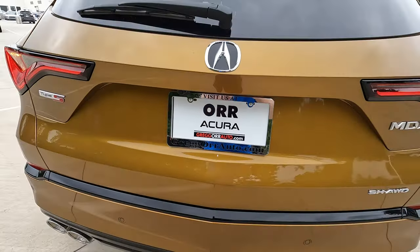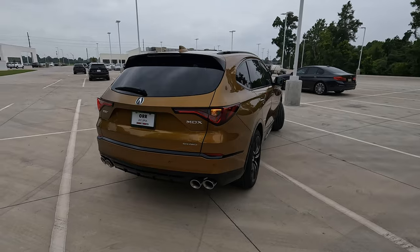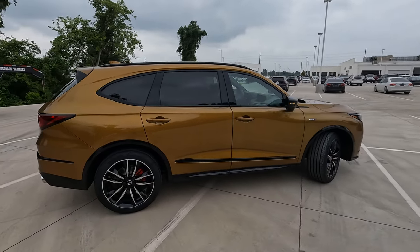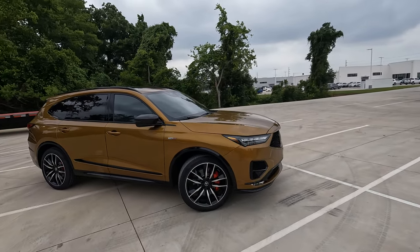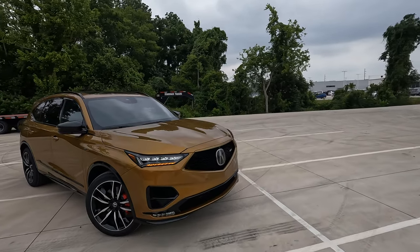I'm at Orr Acura here in Shreveport, Louisiana today. If you watch this video or any video filmed here at Orr Acura and come in to buy a vehicle, tell the salesman that you saw the vehicle in one of my videos and you will get $500 off. That's right — it is the Vehicle Visionary Discount.